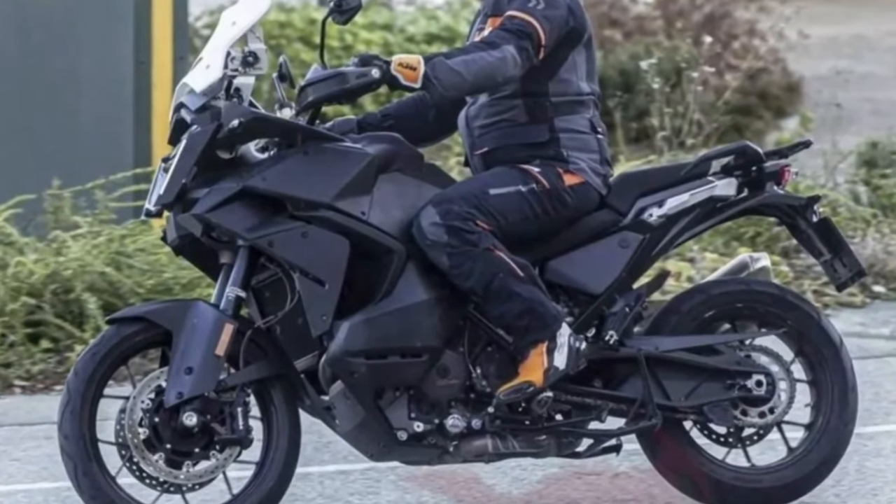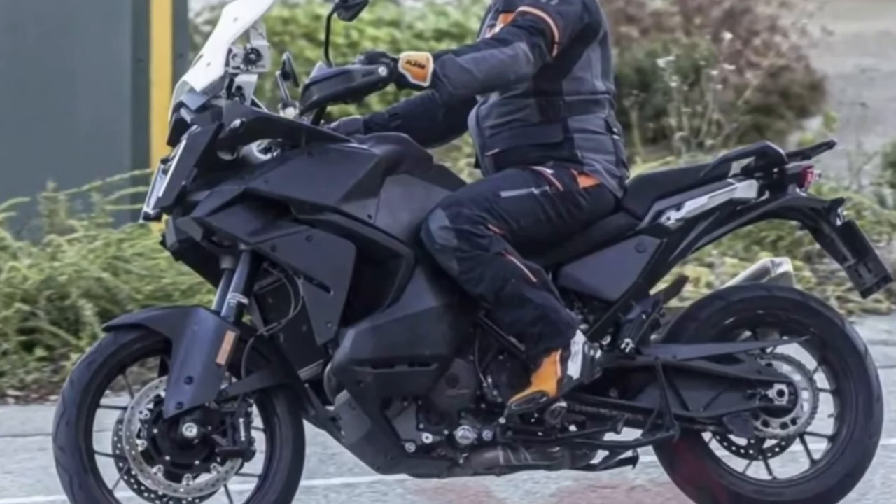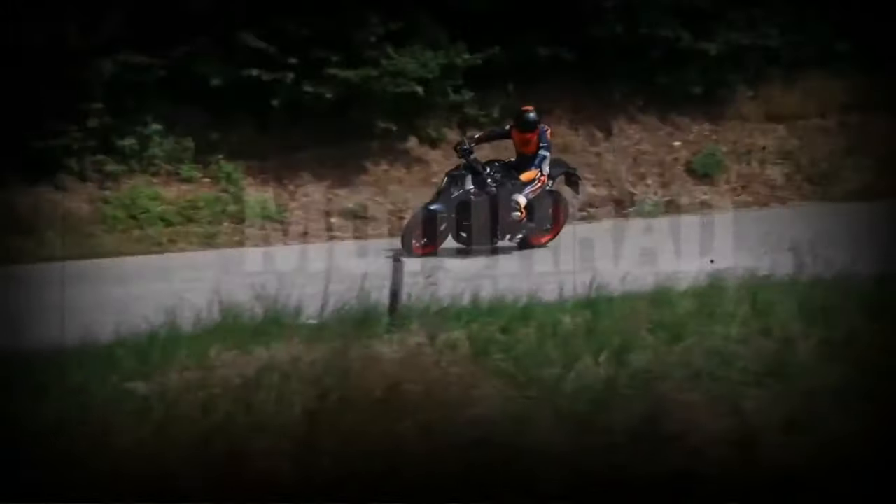The suspension is fully adjustable, with a 48mm WP USD fork and a WP shock absorber that offers a travel of 7.8 inches at the front and 7.9 inches at the rear.